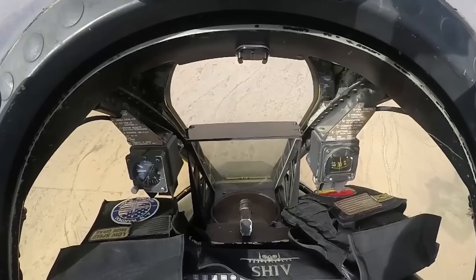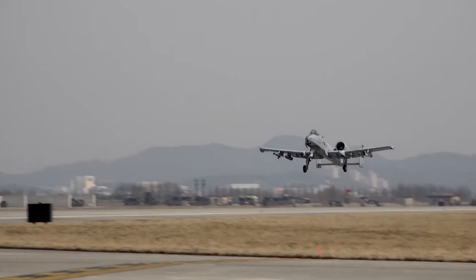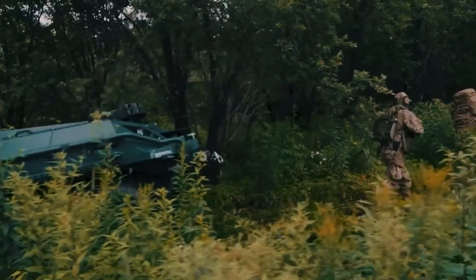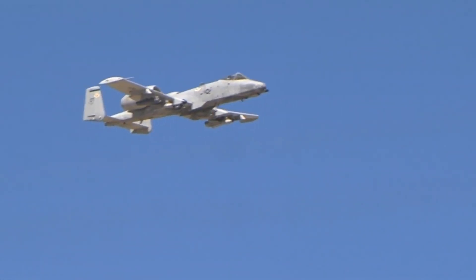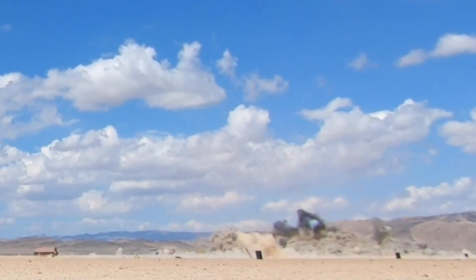Successfully using the A-10 Warthog's infrared signature reduction strategy requires the pilot to be highly aware and skilled. The pilot needs to make smart choices about the best route, speed, and altitude to avoid being detected. Using countermeasures wisely is essential to avoid waste and unnecessary attention. The pilot must be ready to avoid or engage incoming threats with agility and precision.